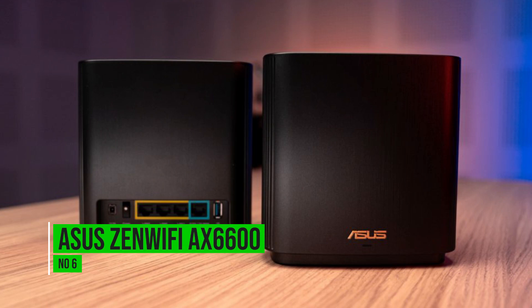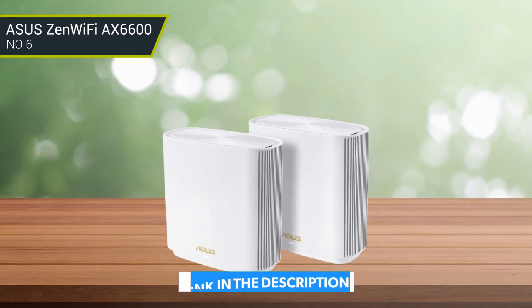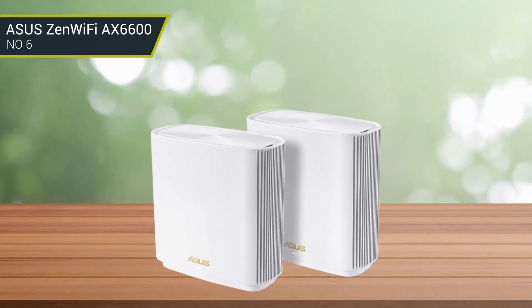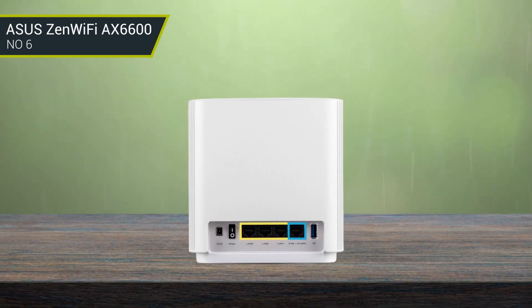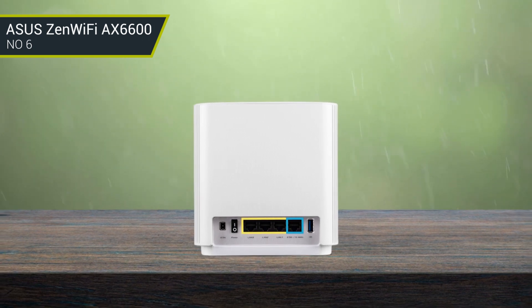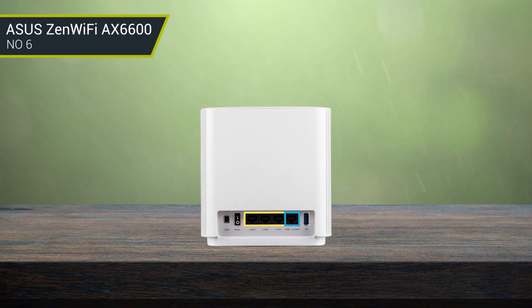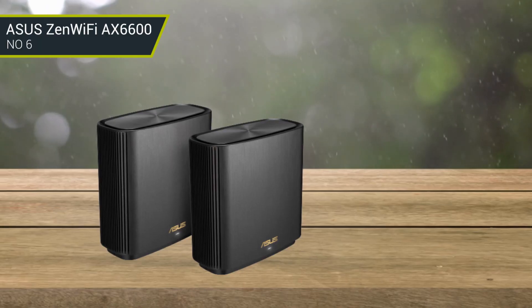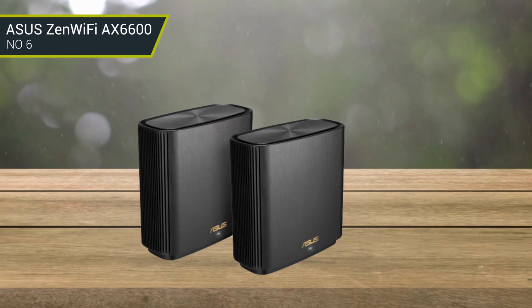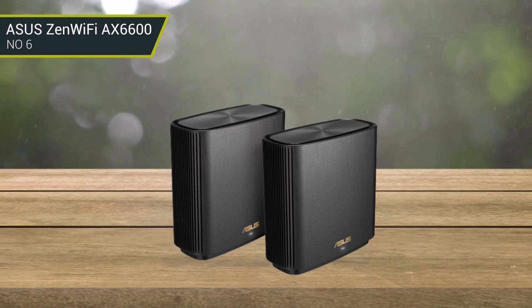Number 6: Asus ZenWiFi AX6600. The Asus ZenWiFi is one of the best wireless routers, providing excellent Wi-Fi coverage of 5,500 square feet. Its tri-band mesh Wi-Fi 6 system offers a total speed of 6,600 Mbps, ensuring that every device connected to the whole network receives strong Wi-Fi at every corner. If you are tired of a long and confusing setup for a tri-band router, worry no more — the Asus ZenWiFi 6 mesh router has a straightforward three-step setup.